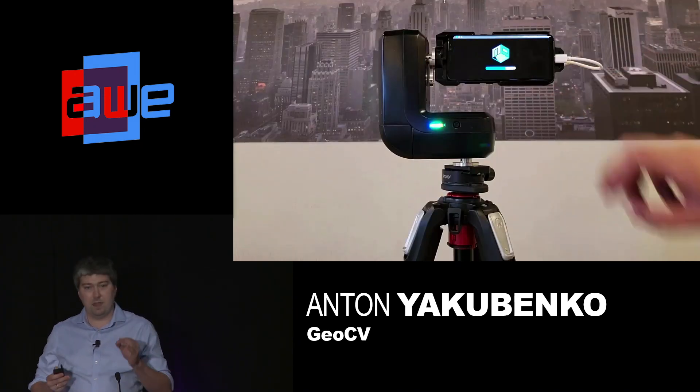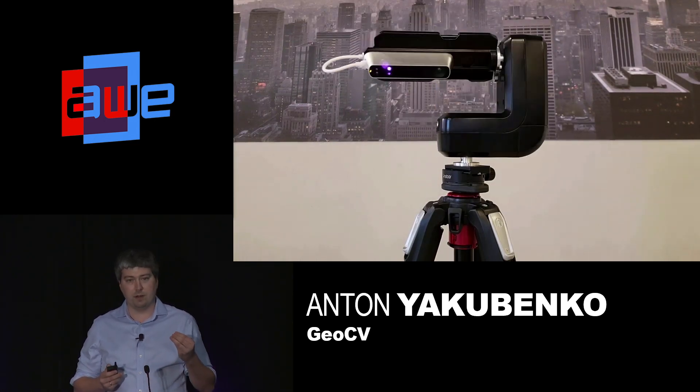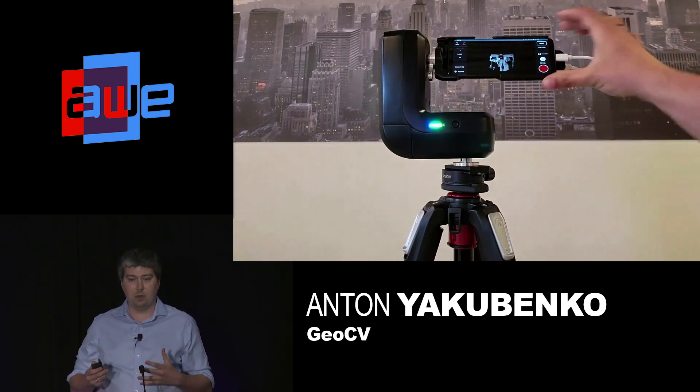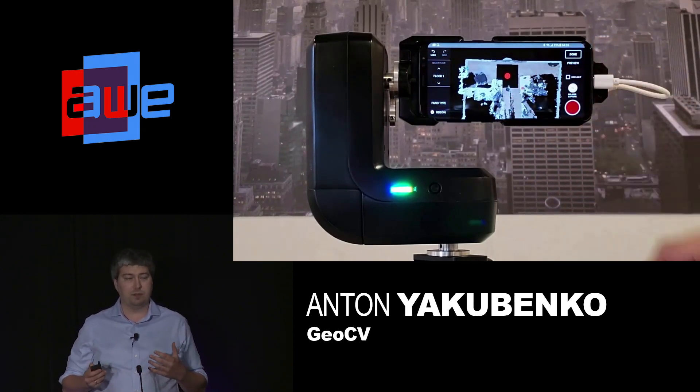The best thing is that for capturing such immersive content, we don't need expensive proprietary hardware. We're the only company in the world that leverages a phone with a 3D camera for capturing. Before that, we used Google Tango devices. Now we use a Samsung phone with a 3D camera attachment. And we're hardware agnostic — so when iPhone 11 comes out with an embedded 3D camera with long enough range, we're going to support it.